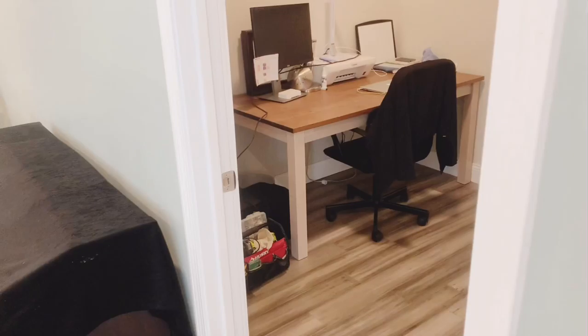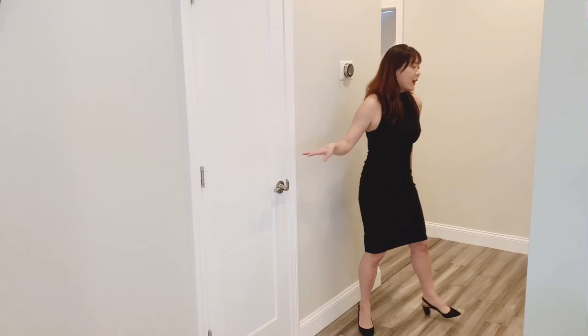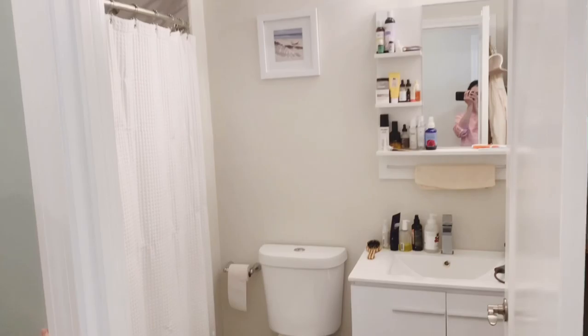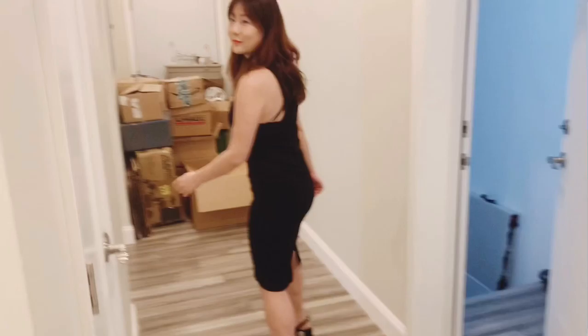There are also a lot of storage spaces in this house. For example, we have a closet right here that you can use for your kitchen items. And as you come in this way, we have a full bath. There's a Nest thermostat, so you can control the temperature on your phone. There's also a linen closet for your towels and bedding.